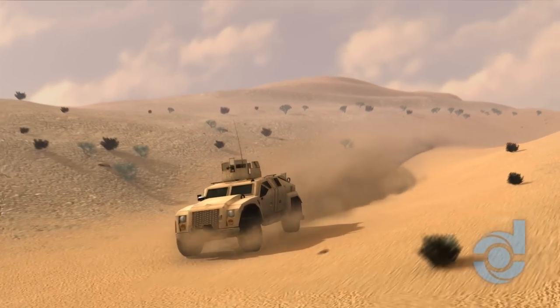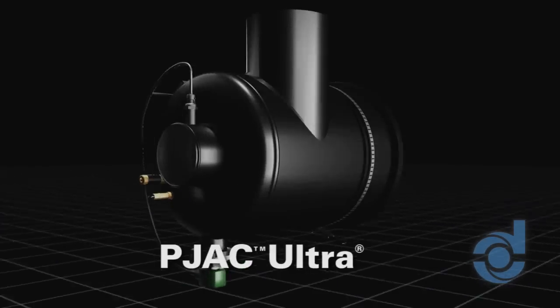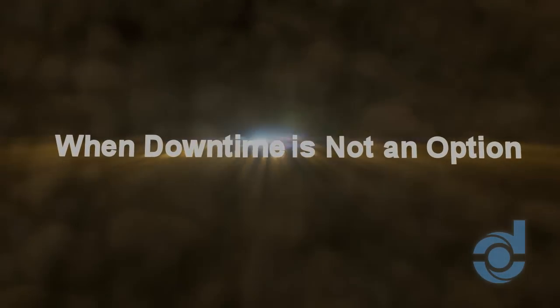Military ground vehicles in tough environments need superior engine protection to remain ready and operational. The self-cleaning Donaldson Pulse Jet Air Cleaner P-Jack Ultra is the next generation in engine filtration excellence and a must-have for anyone operating in a harsh environment — when downtime is not an option.